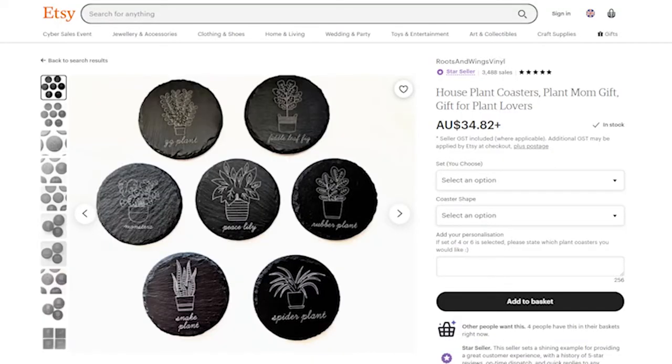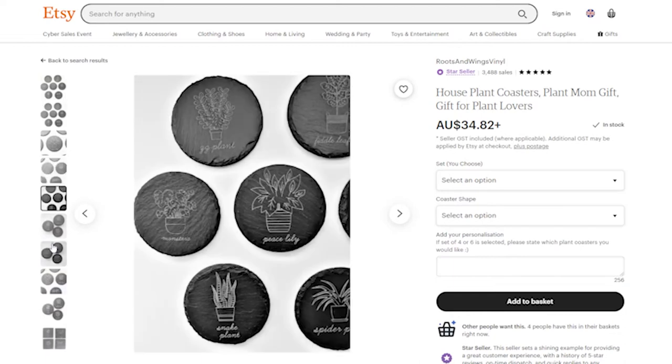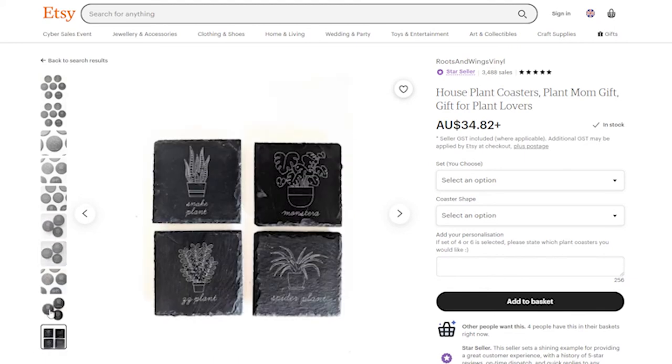Another thing I came across were these plant coasters on Etsy, and I was like, why have I not seen these before? They're super cute at only $35 and you can get ones of all different plants. Not only do they look really good, they also serve the functional purpose of protecting the surface under your plant. When you take the plants away to wash them, the coaster tells you exactly where to put them back. The artwork is super fun and I love the font they've used — definitely getting these for myself.